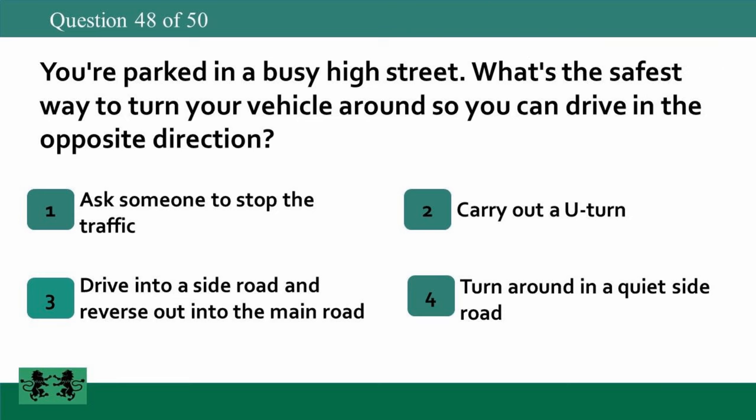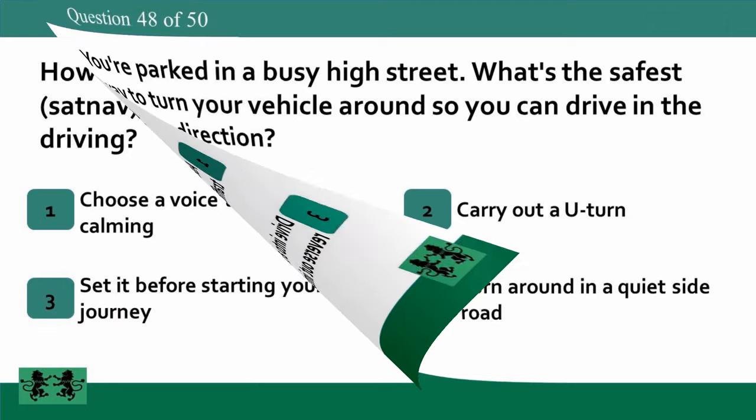You're parked in a busy high street. What's the safest way to turn your vehicle around so you can drive in the opposite direction? 1. Ask someone to stop the traffic. 2. Carry out a U-turn. 3. Drive into a side road and reverse out into the main road. 4. Turn around in a quiet side road. The answer is 4: turn around in a quiet side road.